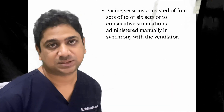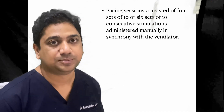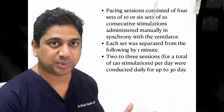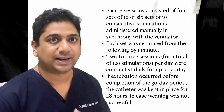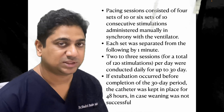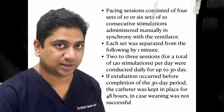The pacing sessions consisted of four to six sets of ten, with sets one minute apart. Two to three such sessions were done in a 24-hour period — approximately 120 sets per day. This was continued for a 30-day period, and once the patient was extubated within this 30 days, the catheter was removed within up to 48 hours.